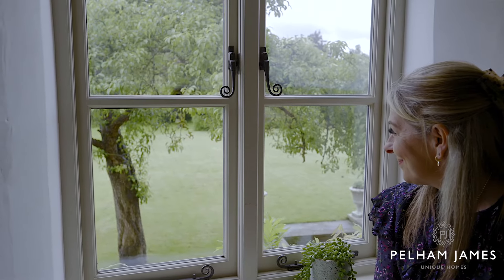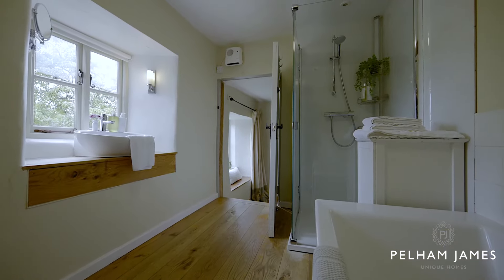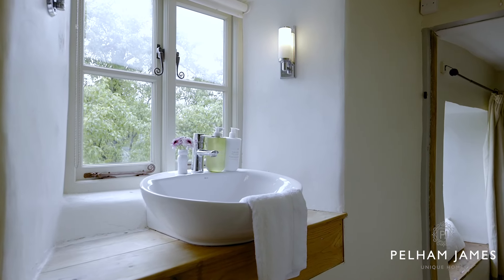We're now at the other end of the home on the landing, with a very sweet window seat that takes in those lovely garden views. At this end of the home you'll find five bedrooms, one with ensuite and also a family bathroom. At the top of the stairs and turning left you'll find the family bathroom with bath and separate shower, basin and loo.